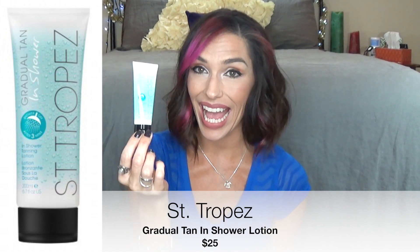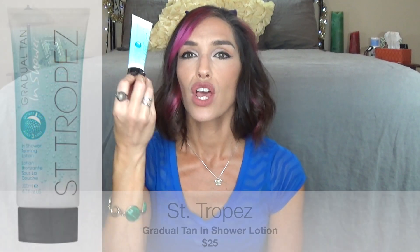This is from Saint Tropez — a gradual tan in-shower product. The full size is $25. What you do is wash your body in the shower, then turn off the shower, rub this all over, let it sit for three minutes, rinse it off, pat dry, and go about your business — and you will gradually get a tan. I normally use the Jergens gradual tan stuff, which is like $10, and I love it. So I was really excited to try this. I used it all over my body, and my face is quite pale compared to the rest — I'm wearing my darkest foundation with a lot of bronzer and I could not make myself look any darker.